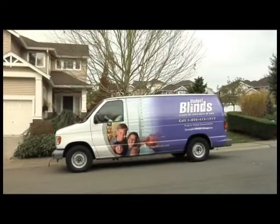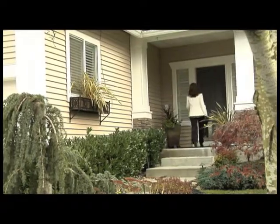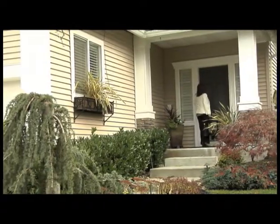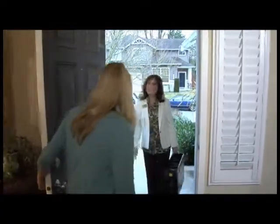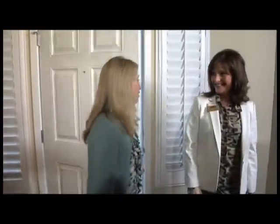Right on schedule, the Budget Blinds van arrived at the house. These professionals know how to install blinds quickly and cleanly. Hi. Are you Connie? Yes. Come on in. Thank you for inviting me. My pleasure. Nice to meet you. I'm so glad you're here. I'm excited to be here. Let's pick out some blinds. Let's do it.